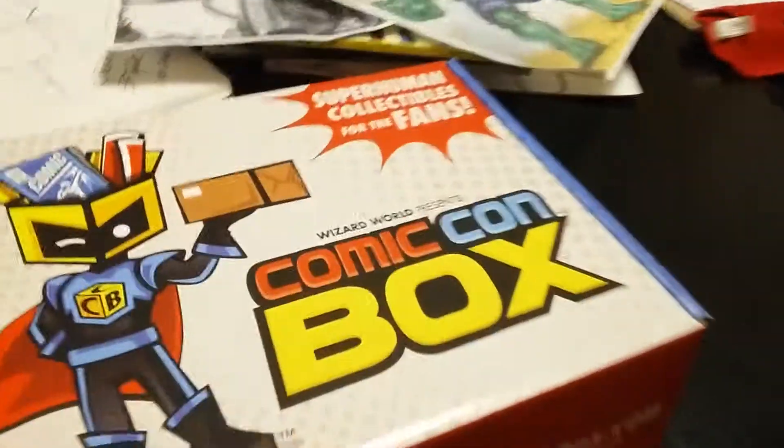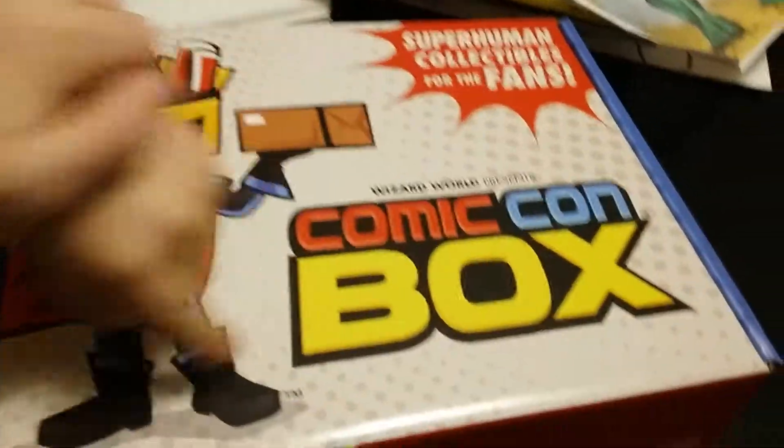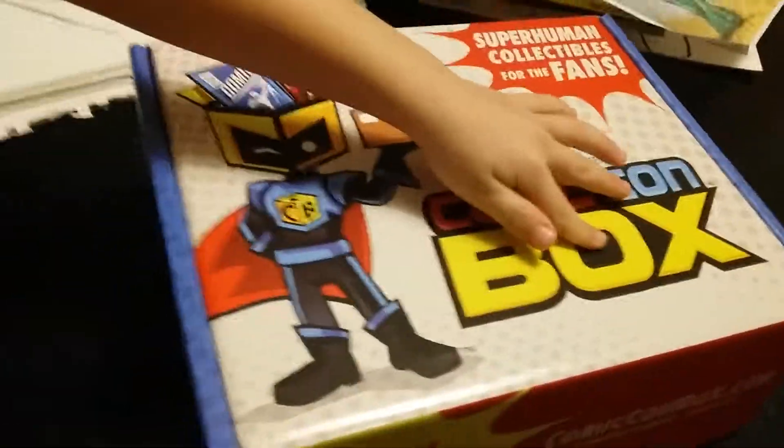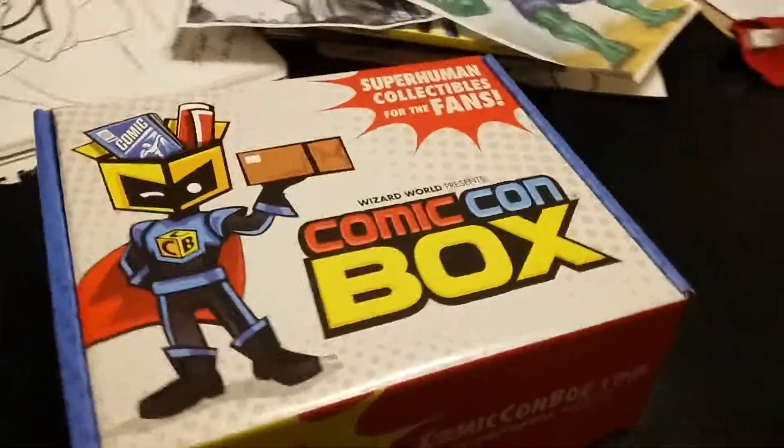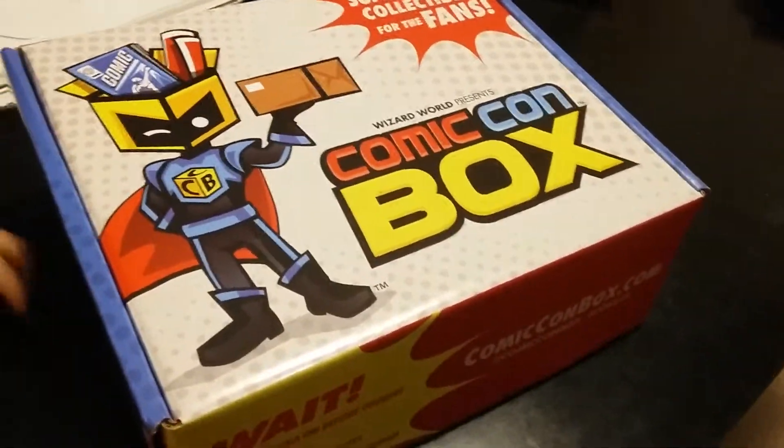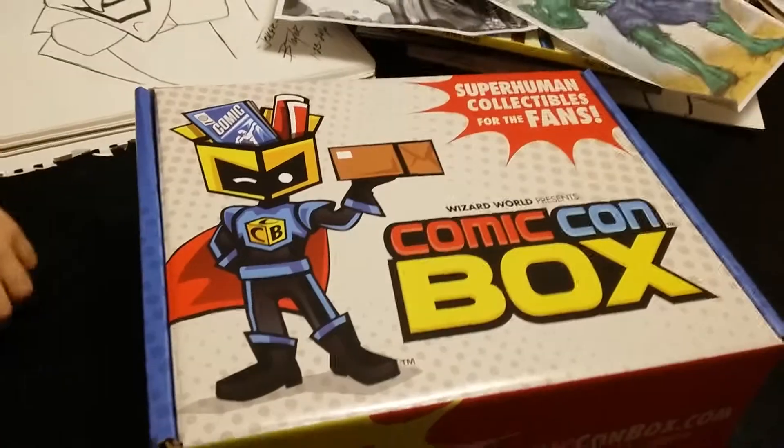Hello! This is a limited edition Comic-Con box. You must be subscribed to Comic-Con or have an account or whatever. How's it work? You just subscribe online and you get the Wizard World Comic-Con box and they deliver it to you once a month. Once a month, wow.